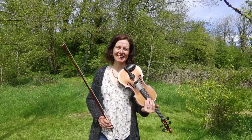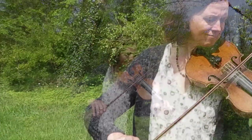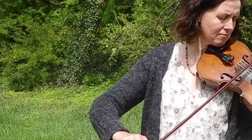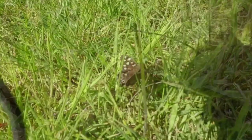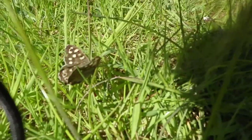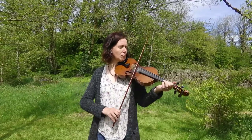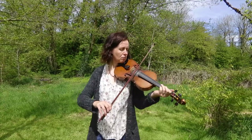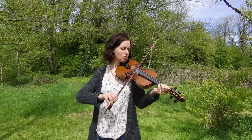I'm going to play a little tune called 'The Butterfly'.